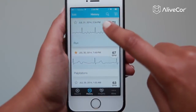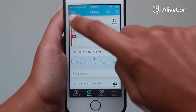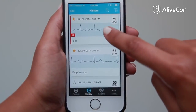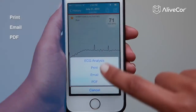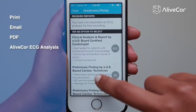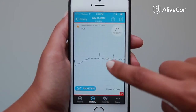Quickly find any ECG, and even mark the important ones to share with your doctor between appointments or at your next visit. Or have a cardiologist interpret your ECG in as little as 30 minutes with AliveCore ECG analysis.